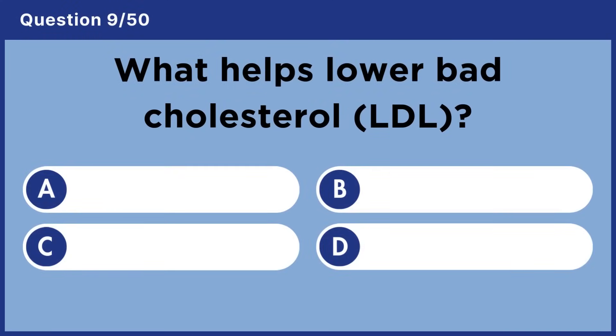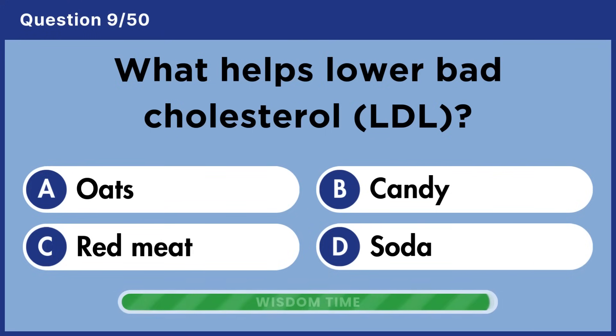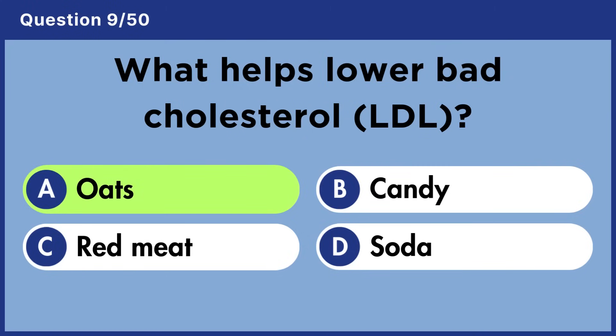What helps lower bad cholesterol? Answer A: Oats.